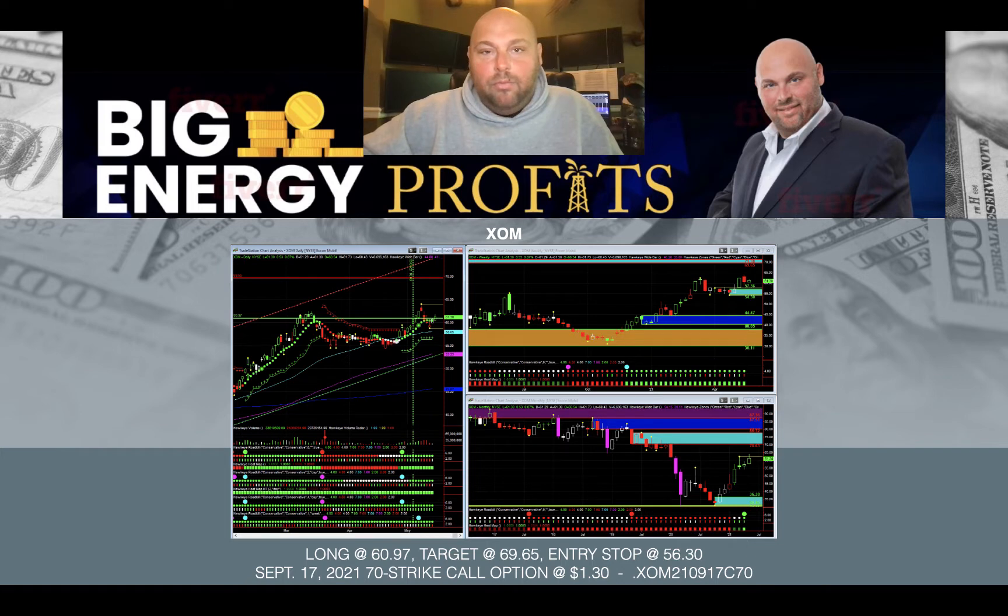There is an opportunity right now in ExxonMobil. I've included the ticker, I've included the details of the trade, and I've also included the option play here. This has got a nice opportunity to return you a handsome reward on the option play. We could probably squeeze about a 15% to 18% move on the stock itself, but I believe that the option play may have the opportunity to double or more in value in a short period of time.